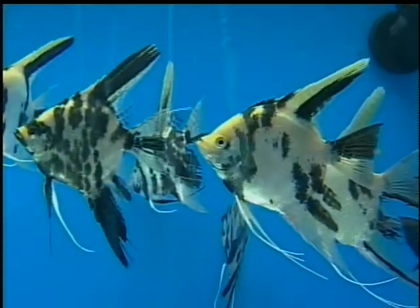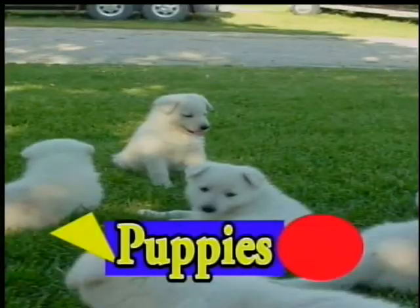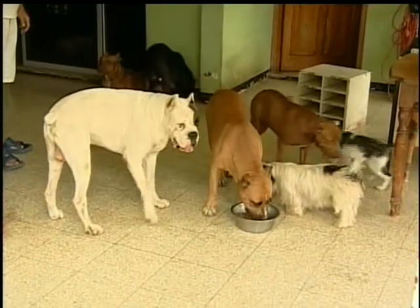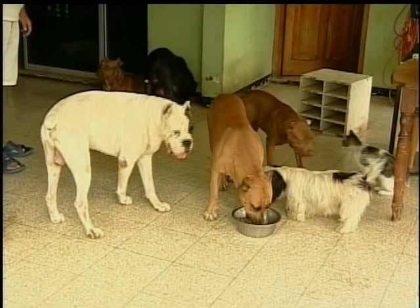Dogs, cats or fish — they make great pets. Do you have a dog? Baby dogs are called puppies. All dogs have four legs and four paws and a tail that wags when it's happy.